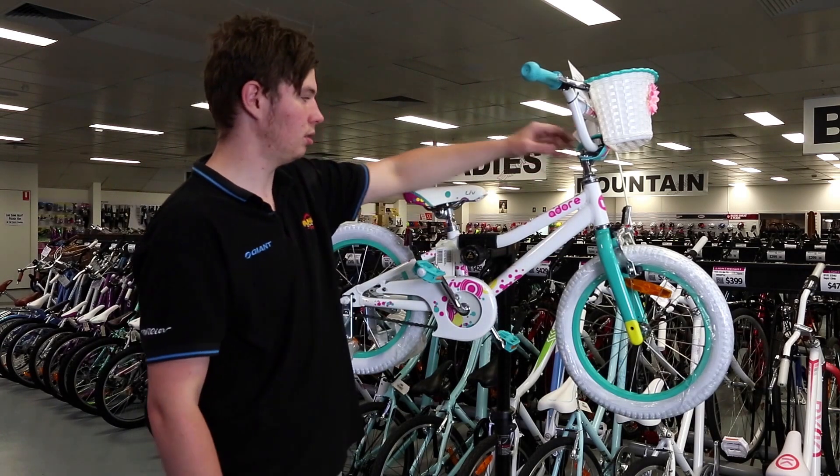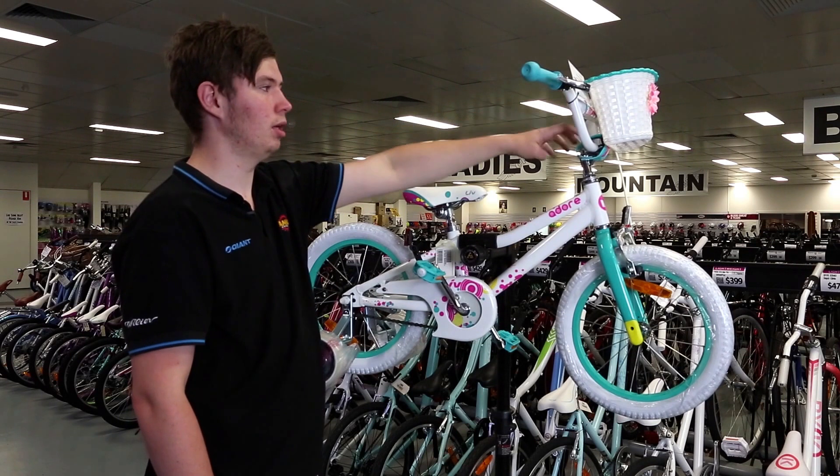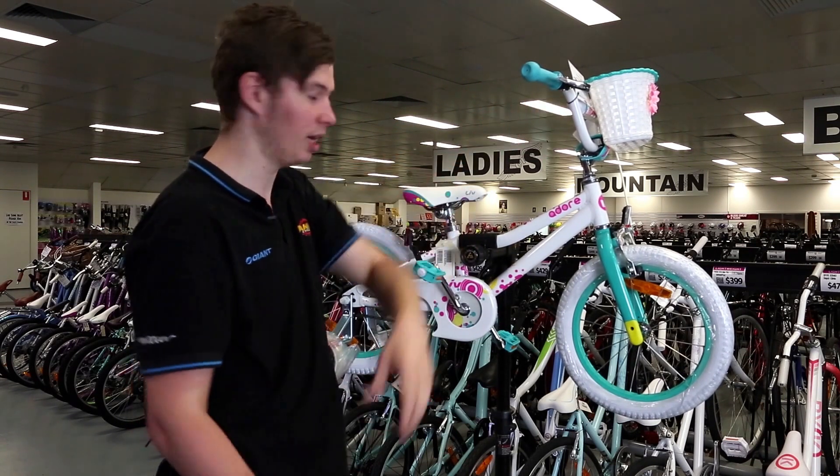Another good thing about this is if there's a smaller girl on this, because the handlebars are quite high, you can adjust them to pull it forward to make them feel more comfortable.